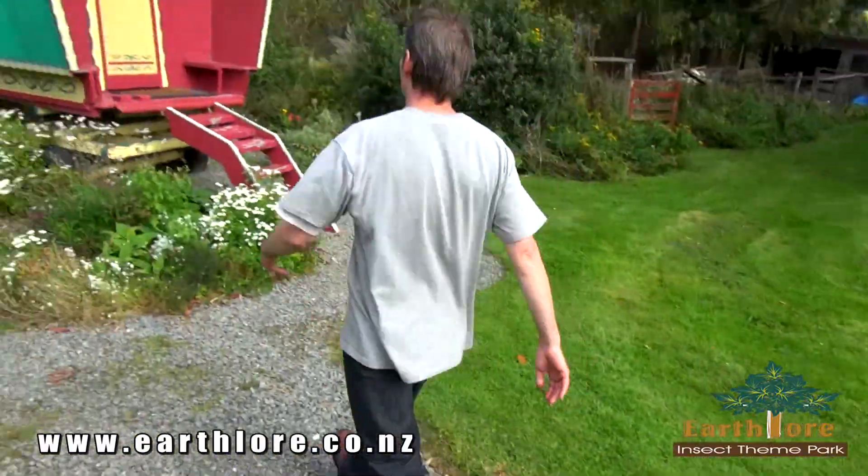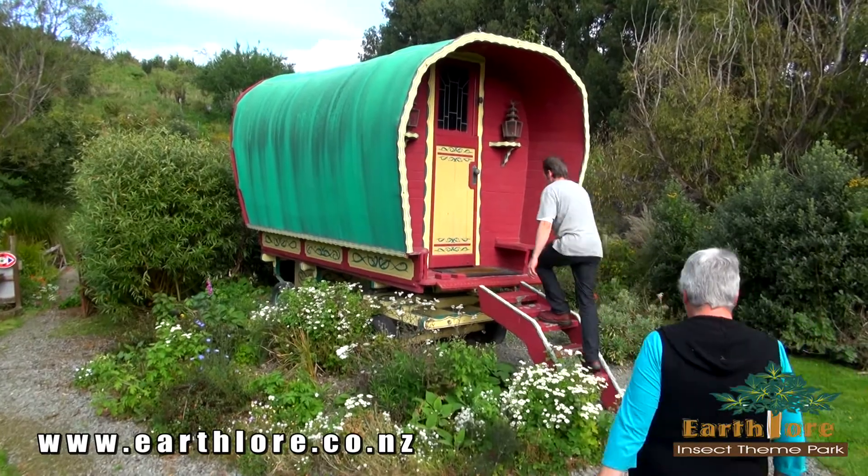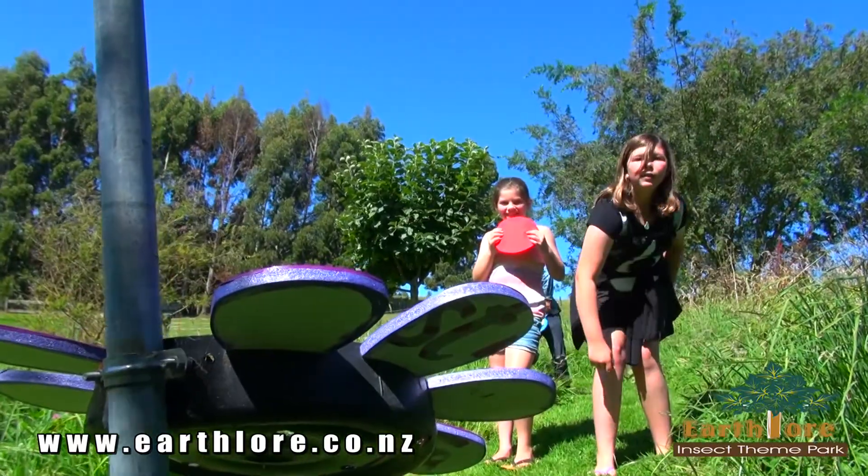While you're here and if you're up for the challenge, the food forest is also the setting of our Bug Frisbee golf course.